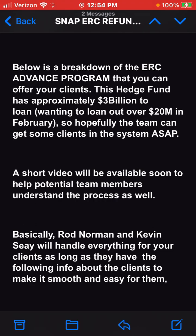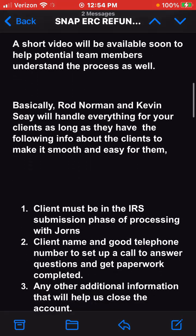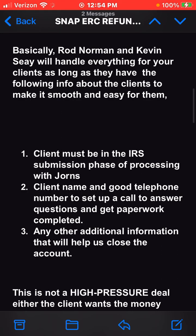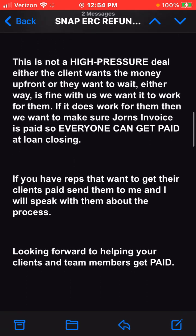A short video will be available soon to help potential team members understand the process. Basically, Rod Norman and Kevin C will handle everything for your clients as long as they have the following info to make it smooth and easy: the client must be in the IRS submission phase of processing, with Jordan's client name and a good telephone number to set up a call to answer questions and get paperwork completed, plus any additional information that will help close the account. This is not a high-pressure deal.